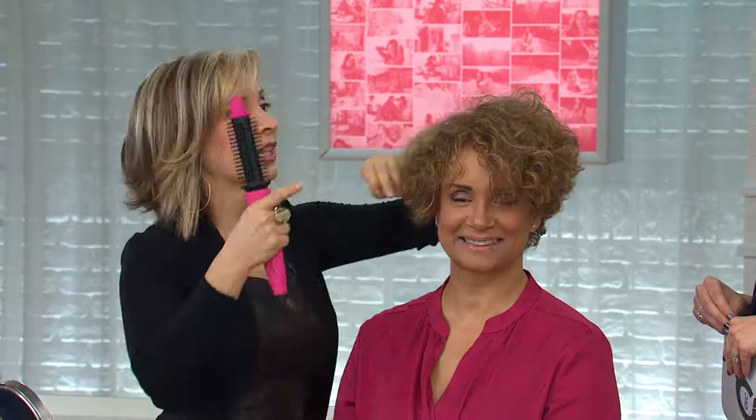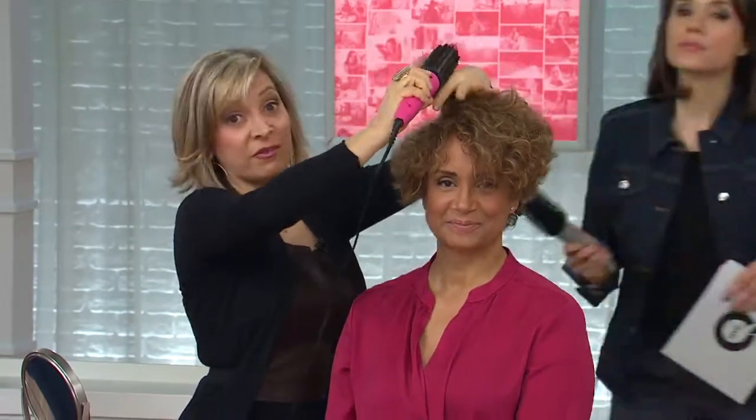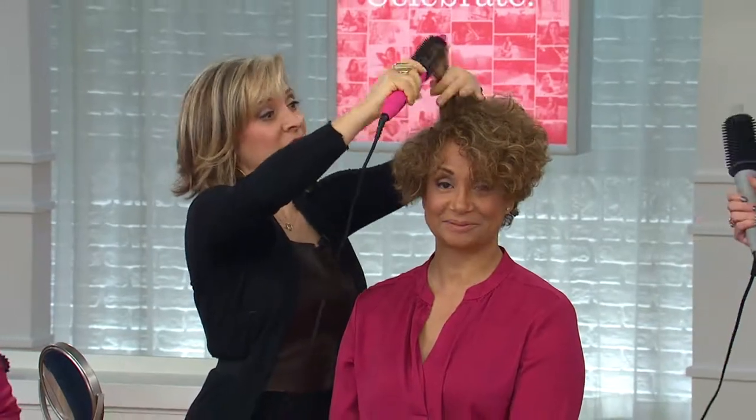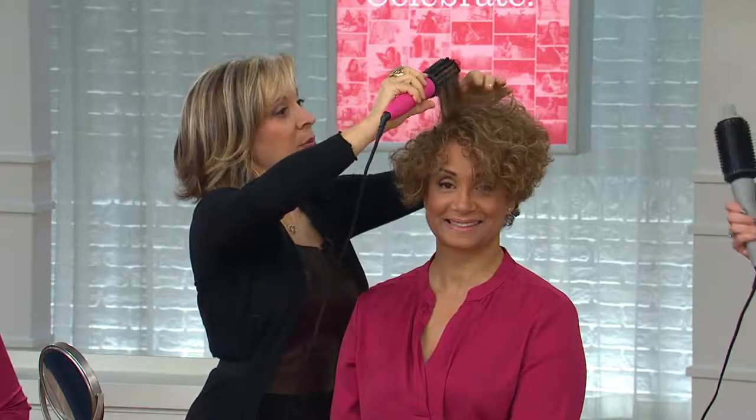It looks great when you leave the salon, you feel so pretty and stylish, but it's important to us as stylists that you feel like that every day. The Perfecter is one of the tools I created by specifically listening to clients. I've had my salon for over 25 years and we hear the same things day in and day out — they want their hair to be easy to do at home.